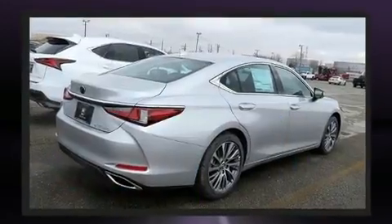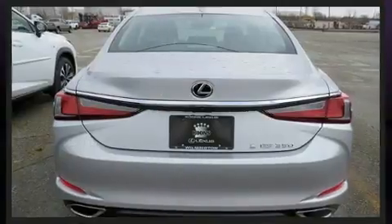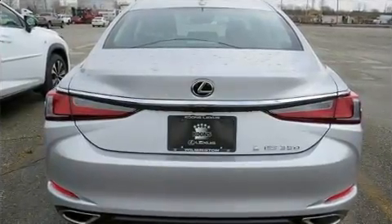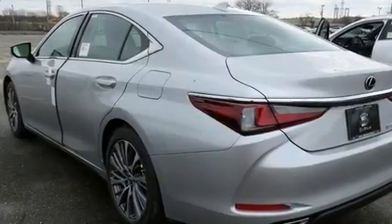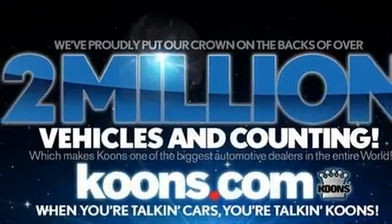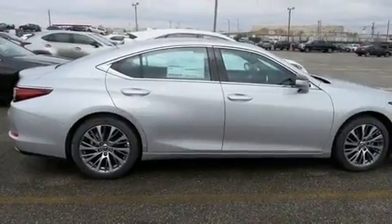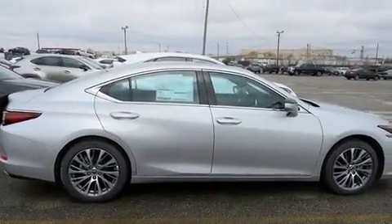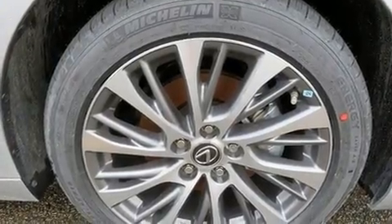Lexus prioritized comfort and style by including delay-off headlights, one-touch window functionality, a built-in garage door transmitter, an outside temperature display, heated and ventilated seats, lane departure warning, and a power moonroof that opens up the cabin to the natural environment. Everything is where it ought to be, from the dashboard controls to the door locks and window controls.